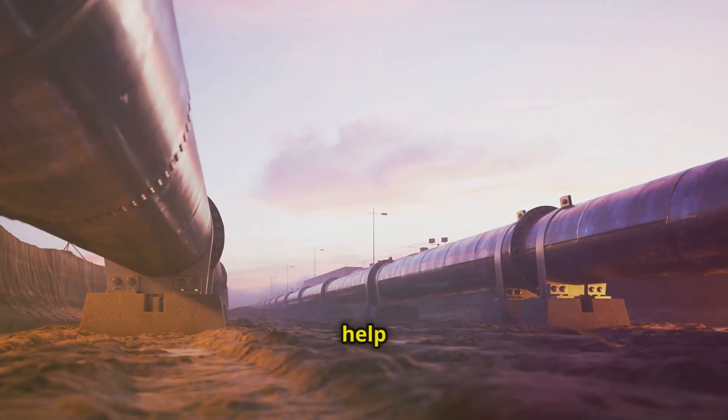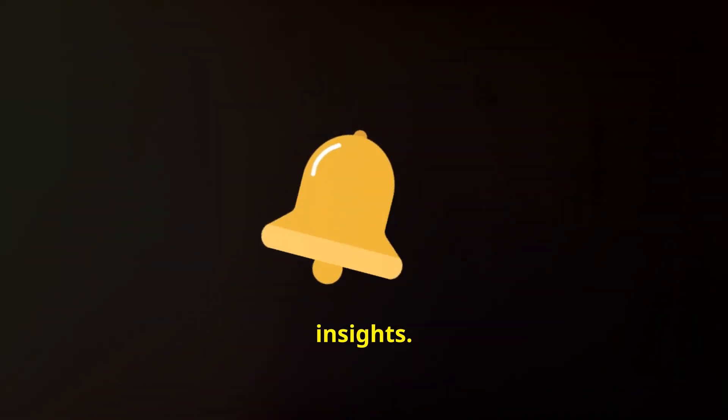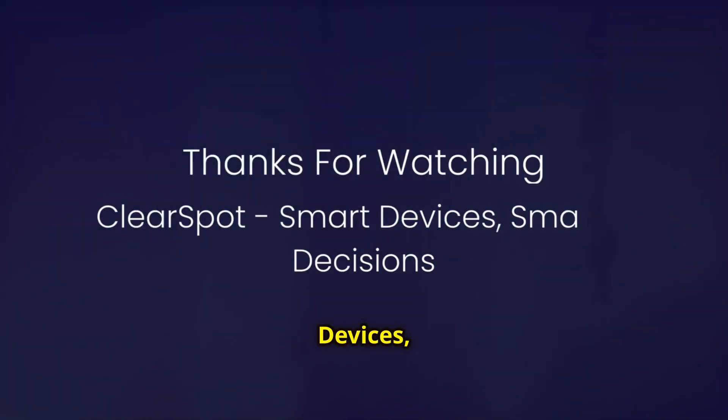Want to see how ClearSpot can help you with pipeline inspections? Let's talk. Like, subscribe, and hit the bell icon for more insights. ClearSpot — smart devices, smarter decisions.